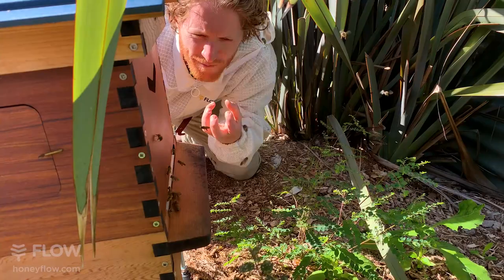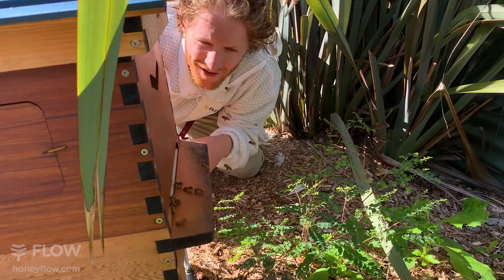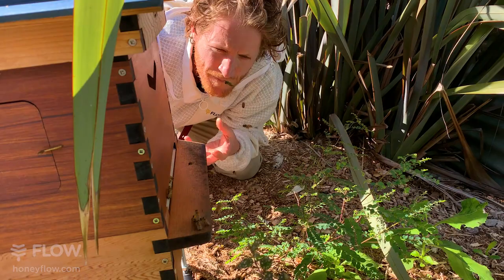Look at these girls go flying into the hive with their bright orange pollen bags, collecting their loads of nectar. They can carry almost their own body weight back from the flowers into the hive. They're absolutely extraordinary little creatures.